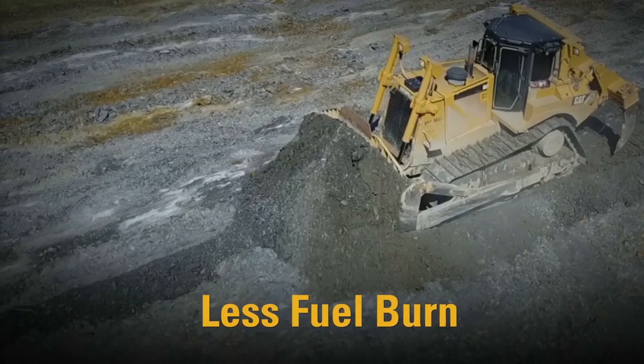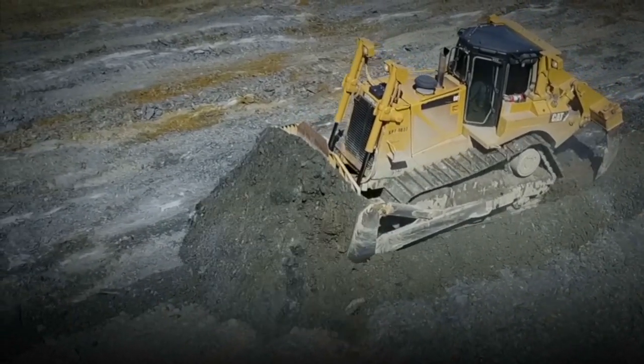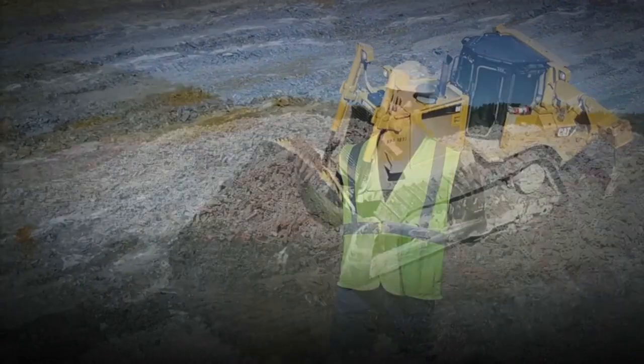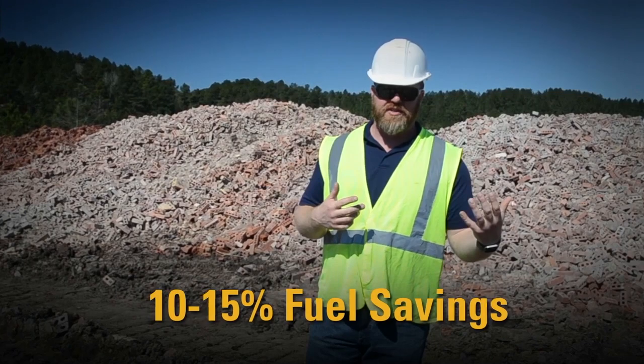Now we're not burning all that fuel. Anytime those rippers are in the ground, you're back up to your peak fuel consumption. In fuel alone, we've probably seen somewhere between 10 and 15 percent savings just from not having to drop the ripper in the ground.